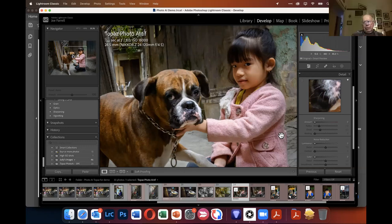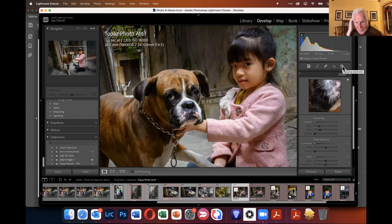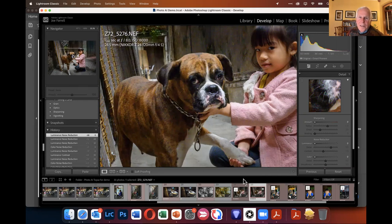A member asks whether Lightroom's newer masking tools — which let you select subjects and people — combined with Lightroom's sharpening, could match Topaz. Joe says definitively no — he has become a student of using Lightroom's masking tools for sharpening and noise reduction, and they can't hold a candle to Topaz. He's blown away that he can generate images of that quality from photos that Lightroom's best tools could never match.